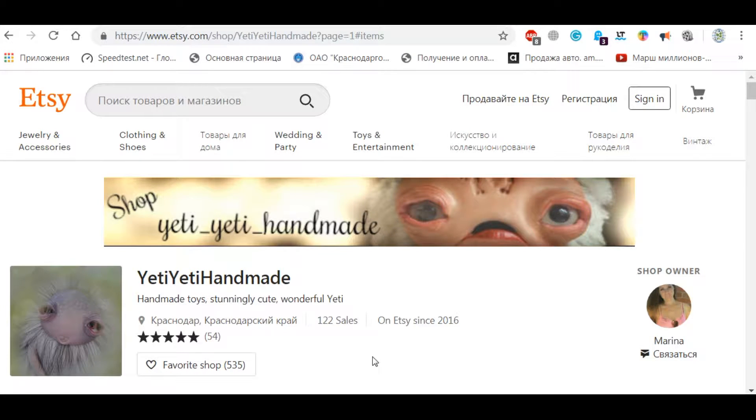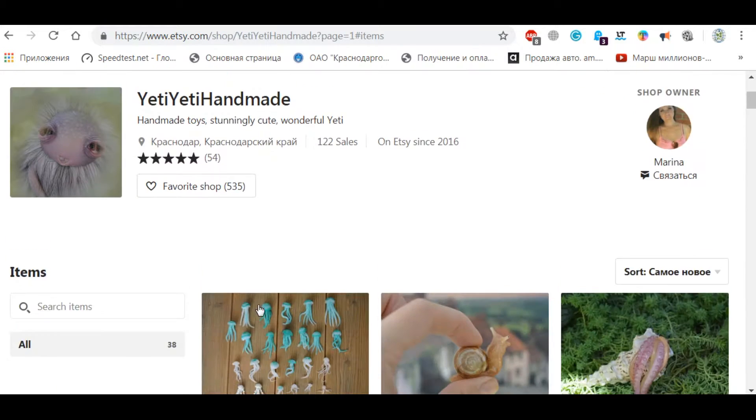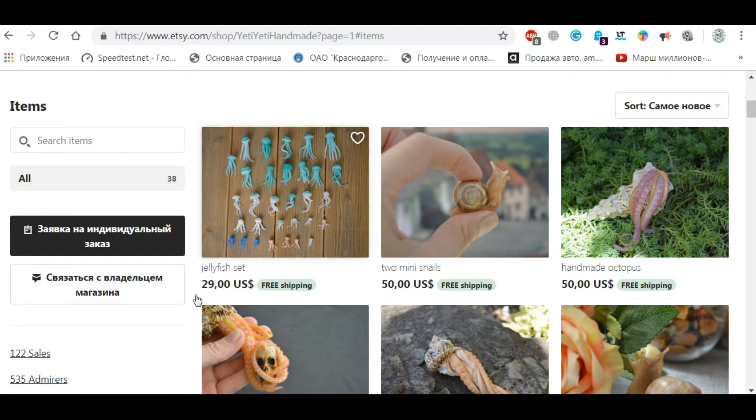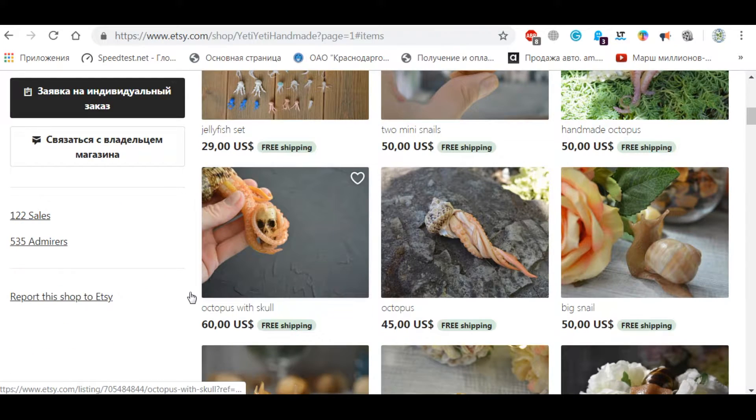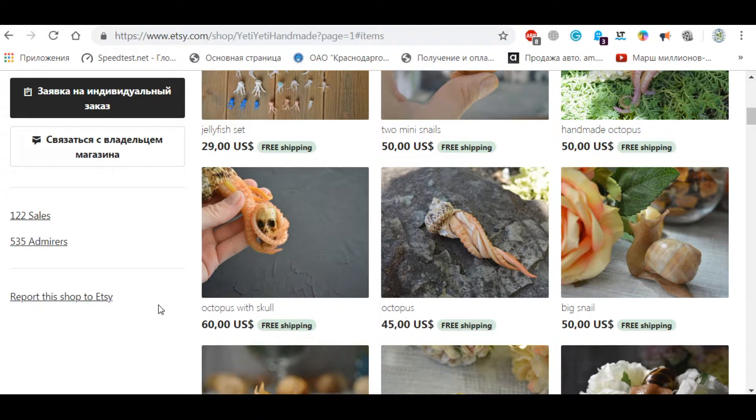Today we will talk about this wonderful, amazing website. Check this out — on Etsy.com you can find all sorts of things, including these Yeti handmade toys. Let's scroll down and see what we have: jellyfish, snails, octopuses. Yeah, they look quite nice, quite realistic.